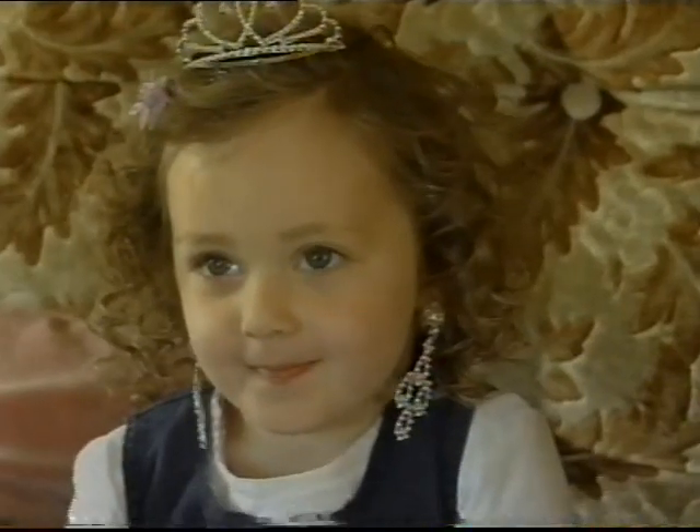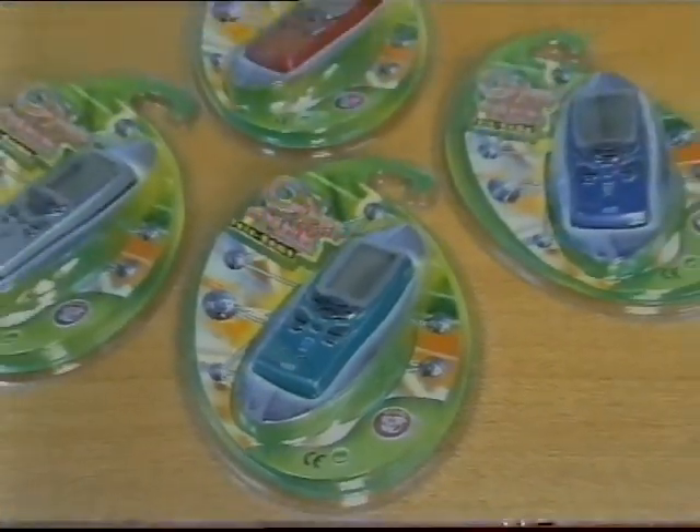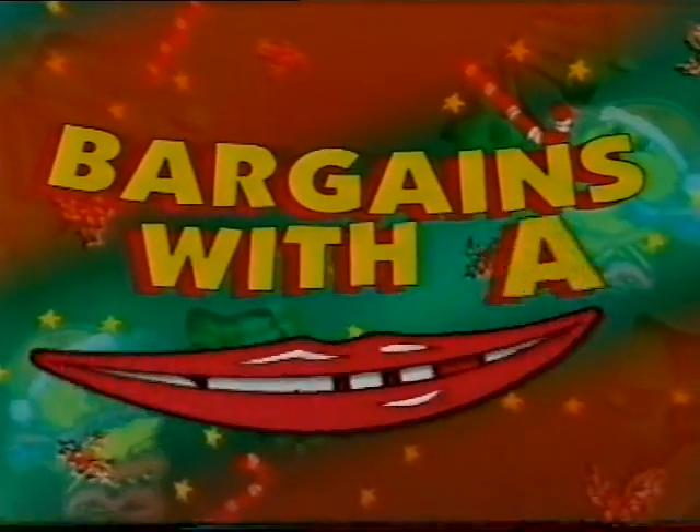Dress up shoes and accessories, $4.99. Skippy balls are all the rage, $6.99. And 11 games in one toy mobile phone, hours of fun, $5.99. The toys are back in town at Chicken Feet.